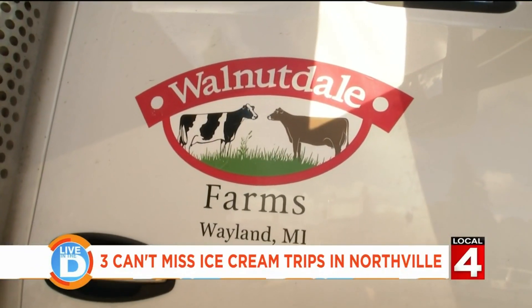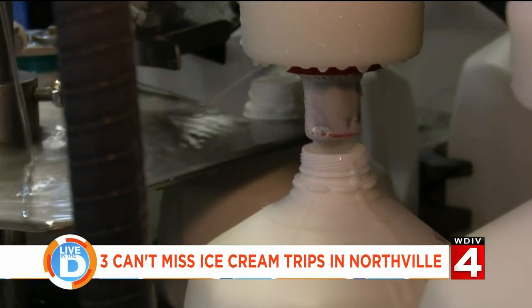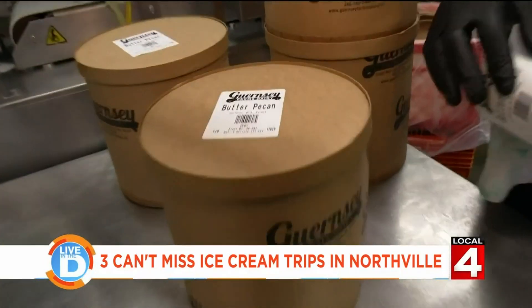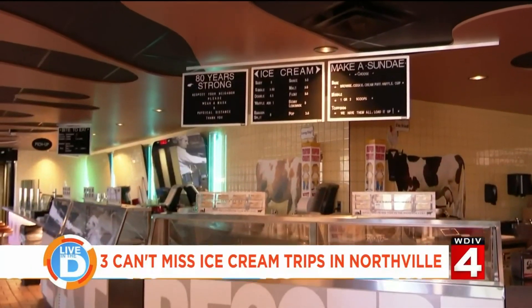It all starts with fresh Michigan milk and cream. We have a relationship with Walnutdale Farms, which is just south of Grand Rapids. They are a fourth-generation family-owned farm, and they do an amazing job — they scored in the 99th percentile of their animal welfare program. It was very important for us to develop a single-source relationship with the farm.